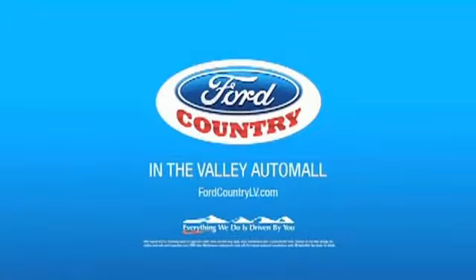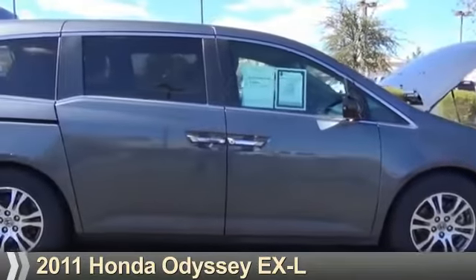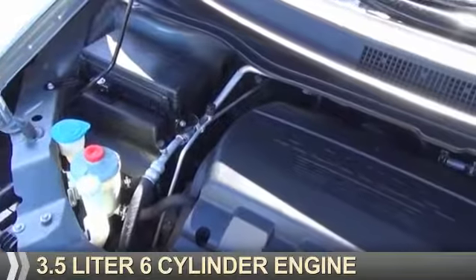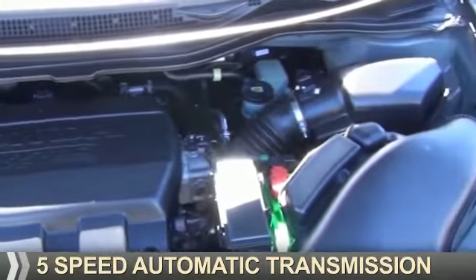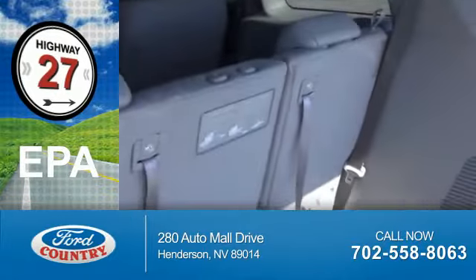Visit Ford Country in the Valley Auto Mall today. Presenting the 2011 Honda Odyssey. It's powered by front-wheel drive, a 3.5-liter, 6-cylinder engine, and a 5-speed automatic transmission. Great fuel efficiency saves you money by requiring fewer trips to the gas station.